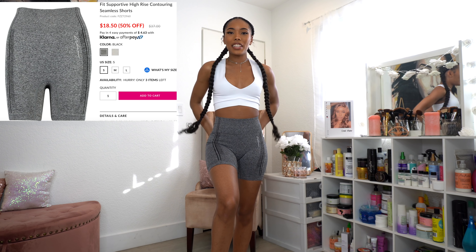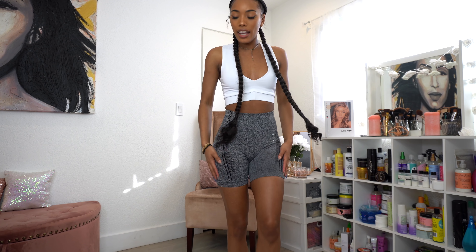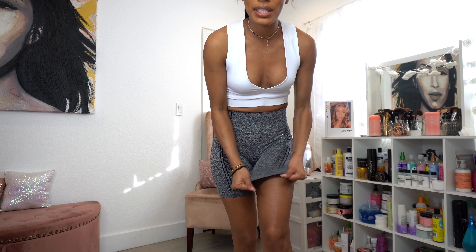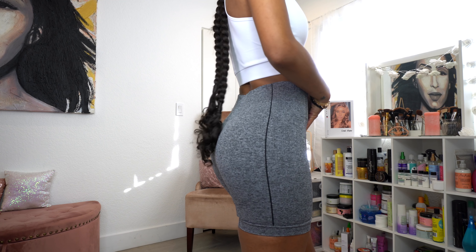Lastly, I got these cute workout shorts. They feel just like the blush leggings — super thick with that snatching ability. They have black stripes on the sides and a little texture to them. Up close they say 'woman.' They're super stretchy, but they feel a little tight on the thigh area — I wish there was a little more give there. Other than that they fit really well and I cannot wait to work out in these.